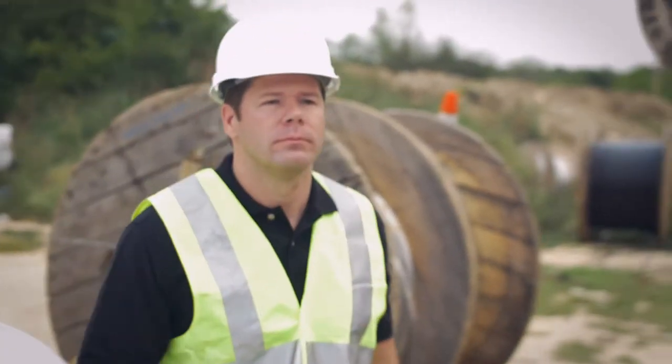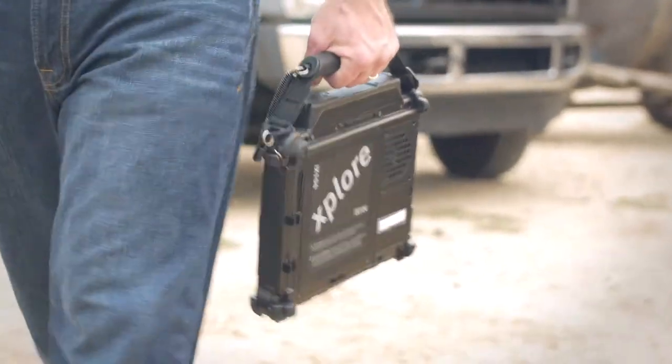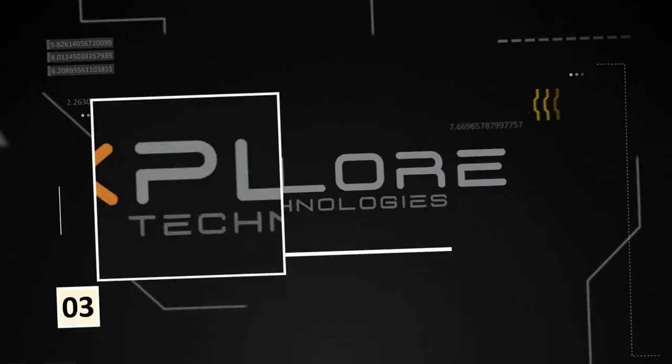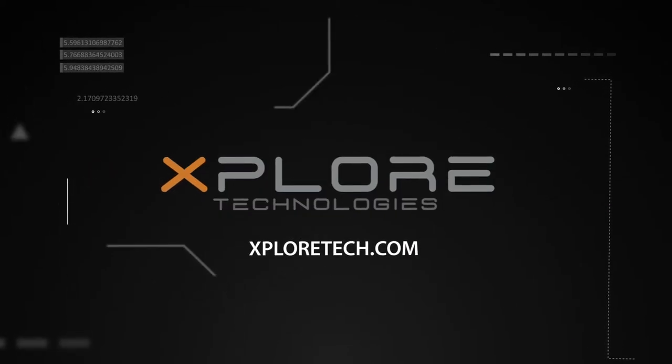It packs the processing power and battery life you need to get a full day's work done in the field with no need for the office. Designed rugged, engineered tough, the XC6 tablet keeps up with you on the job. Contact Explore Technologies at ExploreTech.com to learn more about the most rugged tablets on Earth.